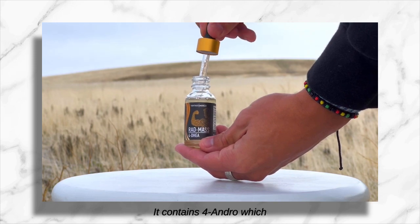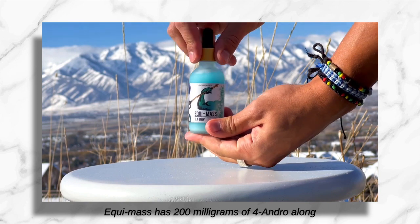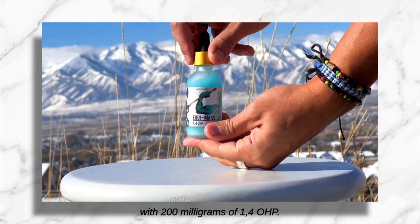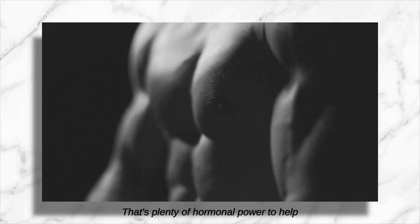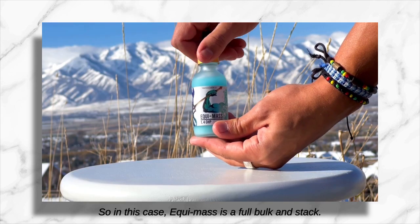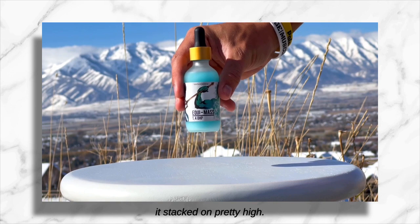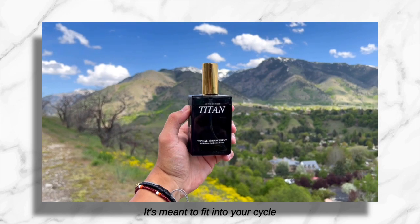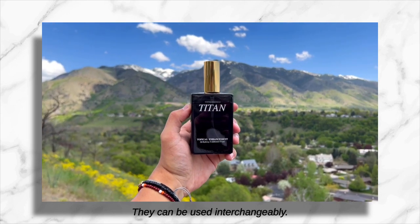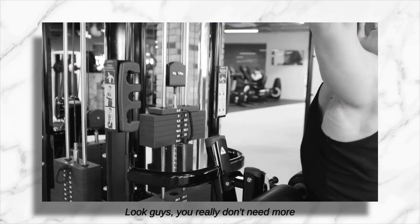Rat Mass is your testosterone base — it contains four-andro which turns directly into testosterone. Equimass has 200 milligrams of four-andro along with 200 milligrams of 1,4-OHP; that's a 400 milligram per day dosing, which is plenty of hormonal power to make really good gains. So Equimass is essentially a full bulking stack on its own. Titan Spray is your testosterone base in spray form — it's meant to fit into your cycle the same way Rat Mass would. They can be used interchangeably.